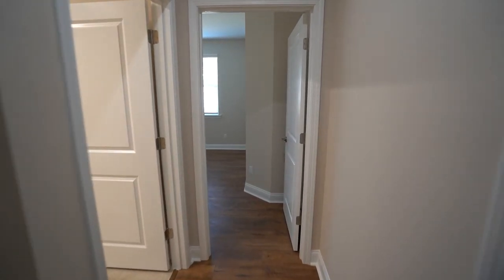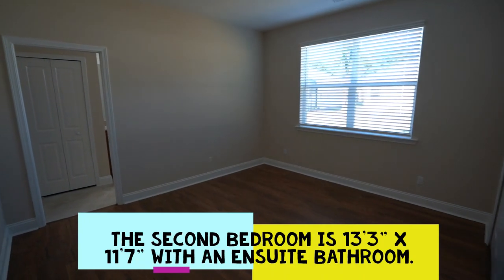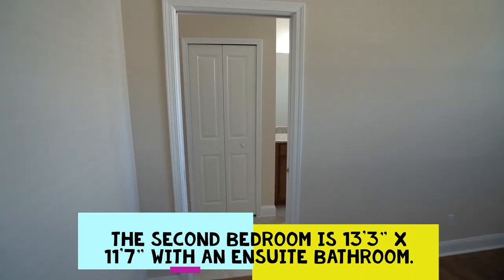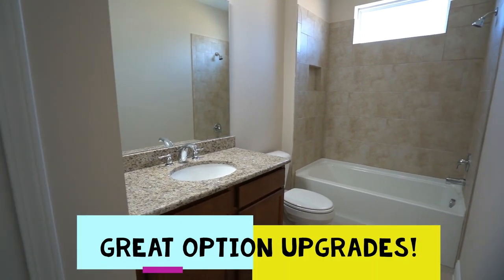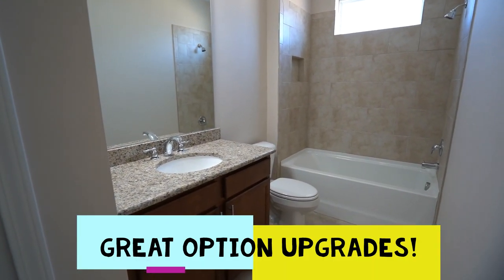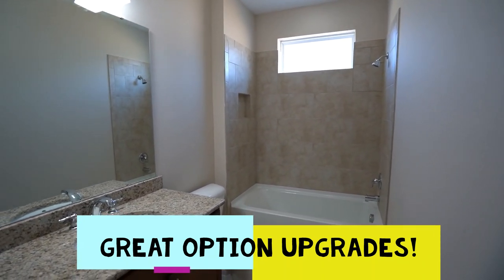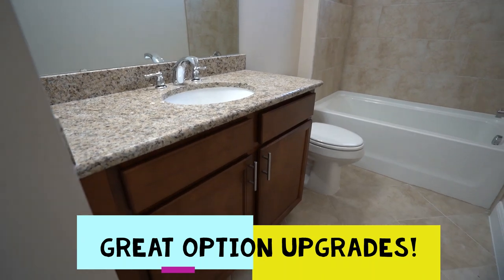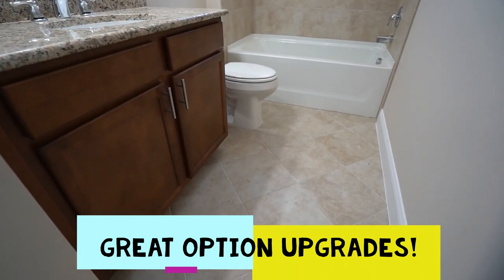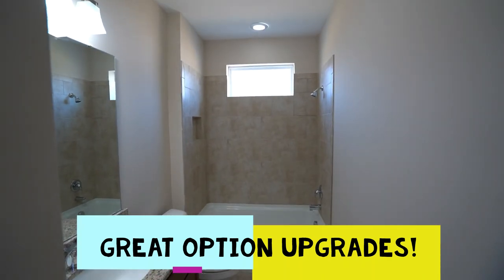There's good separation of space as we move from the foyer hallway to the second bedroom, which has that en suite — meaning private — bathroom. Standard included would be a fiberglass tub and shower, but here they've upgraded to a tile surround, as they did in the primary bathroom, with a granite top, undermounted porcelain sink, and tile floor laid on the diagonal. The high window is obscured to let in light while providing privacy.